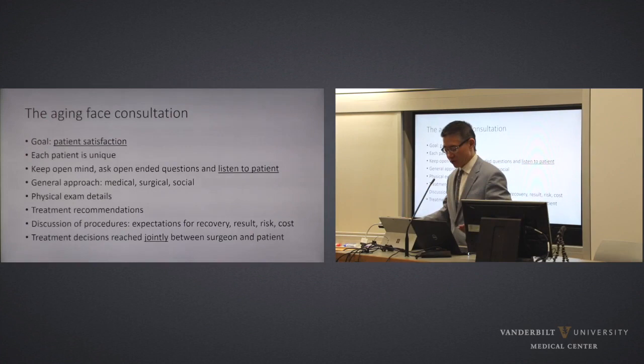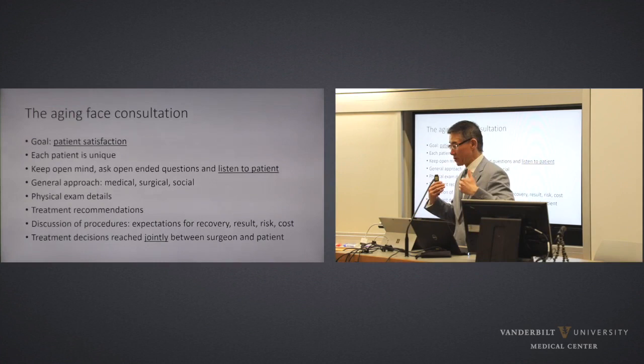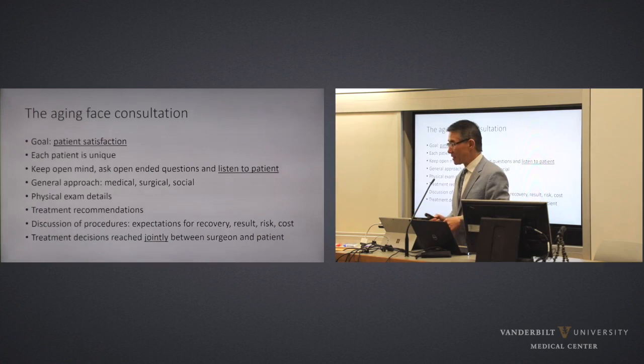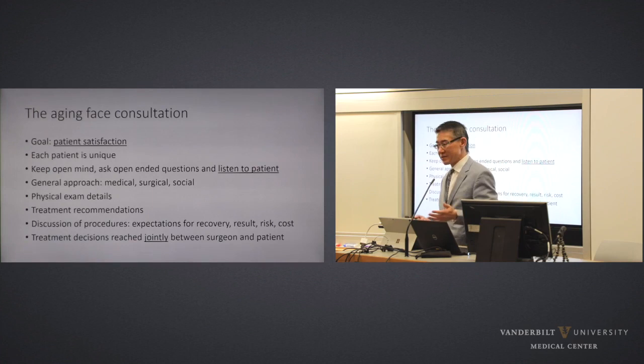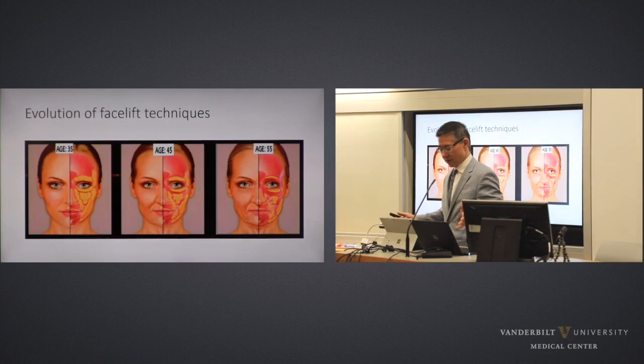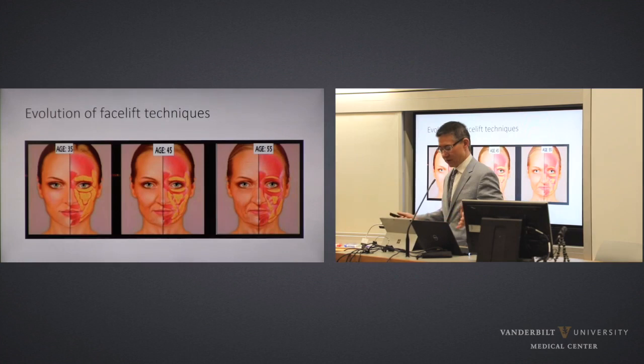The aging face consultation is to me more important than the actual surgical aspect. The goal is patient satisfaction. Each patient is unique — recognize that, always keep an open mind, don't go in with preconceptions, ask open-ended questions, and listen to the patient. General approach: medical, surgical, social, and physical exam; treatment recommendations; discussion of procedures and expectations; go through all of it in detail, answer every question many times. Patients often forget — they retain maybe 20 to 30 percent. Be kind and repeat. Treatment decisions are a joint decision between patient and surgeon.